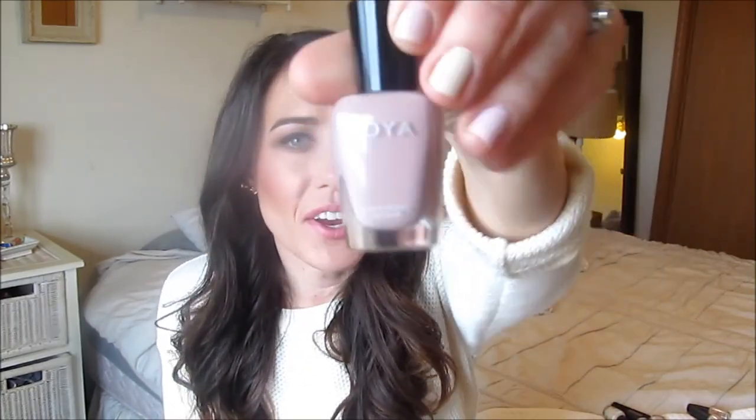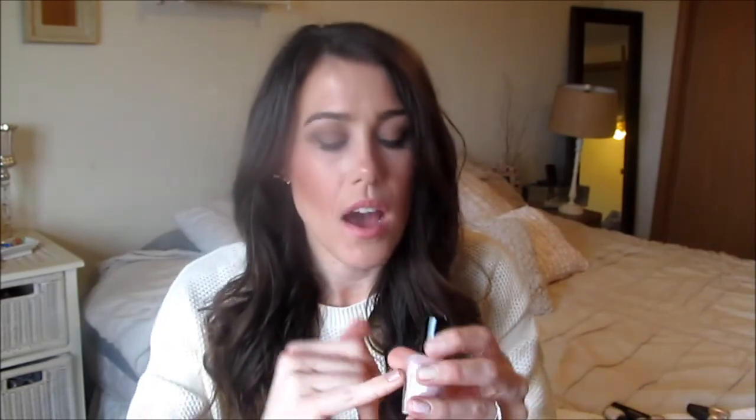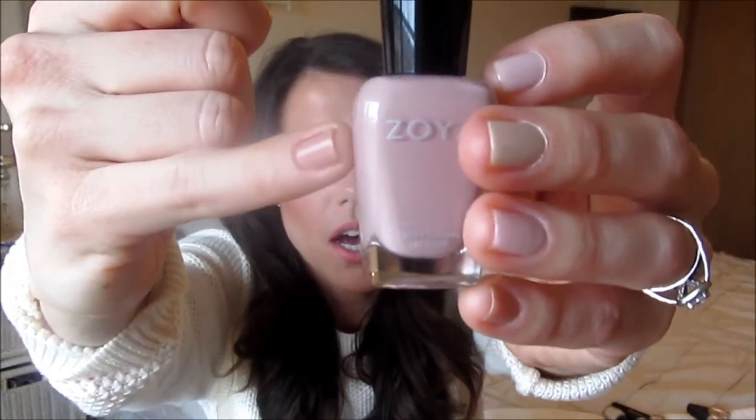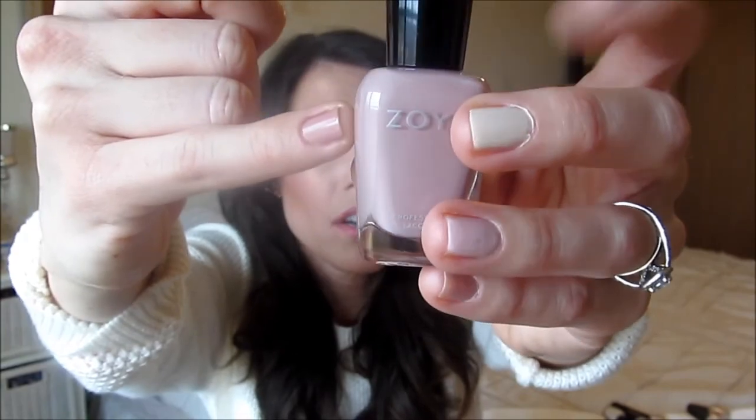The last Zoya is from their new nude line for springtime and it's called Rue. It's a very unique one — it has a bit of purple, pinky beige all mixed together with no one strong color that really shouts out. On the nail it's beautiful. You definitely need two coats with it, but it's really pretty. It's a very unique nude polish and I love it.